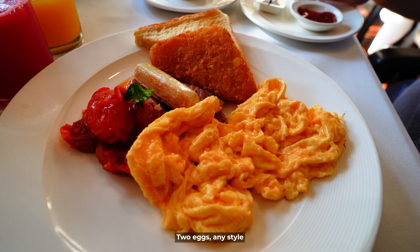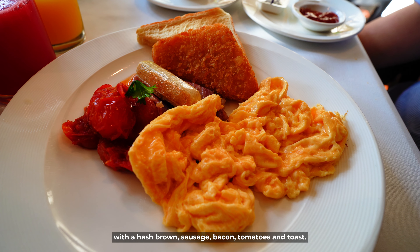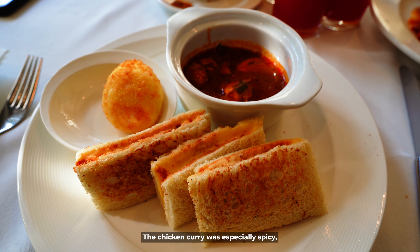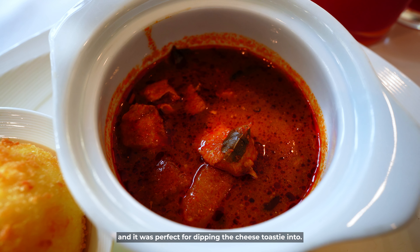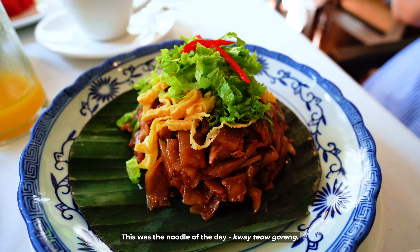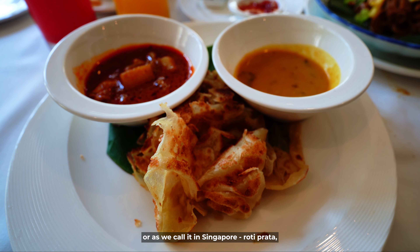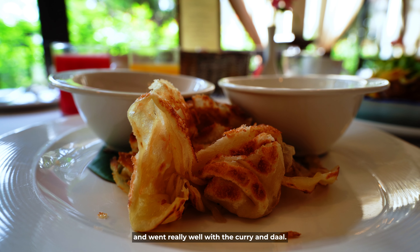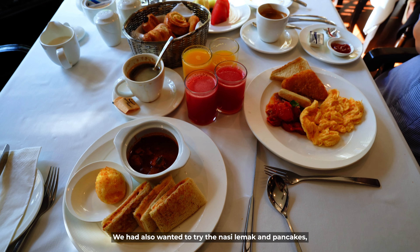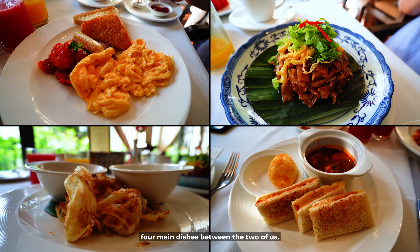This is the classic breakfast: two eggs any style with a hash brown, sausage, bacon, tomatoes, and toast. Here we have the sambal and cheese toastie, which was my personal favorite — the chicken curry was especially spicy and perfect for dipping into. This was the noodle of the day, kuey teow goreng. And finally the roti canai — or roti prata as we call it in Singapore — which was extra crispy and went really well with the curry and dal. We had also wanted to try the nasi lemak and pancakes but were simply too stuffed after four main dishes between the two of us.